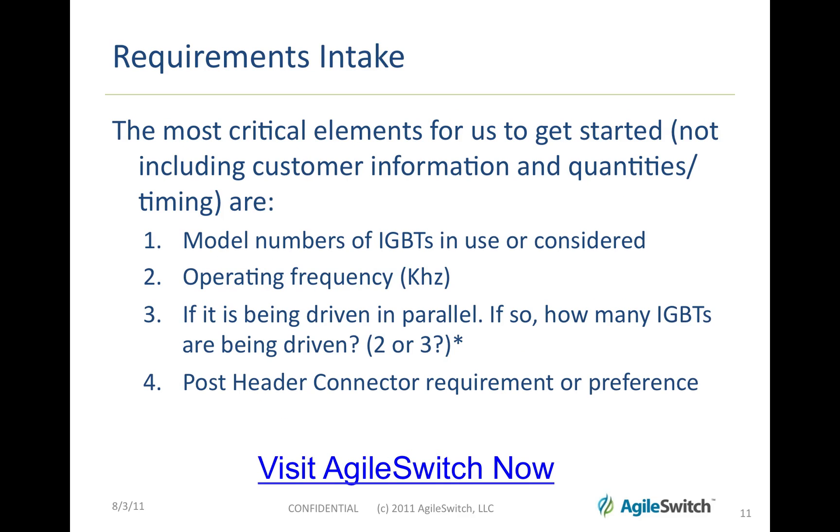The most critical elements for us to get started — not including your contact information, quantity, and timing — are the model number of the IGBT you're planning to use, the operating frequency, whether you're driving your IGBT in parallel or not and if so how many are being driven, and what the post header requirement or preference is.